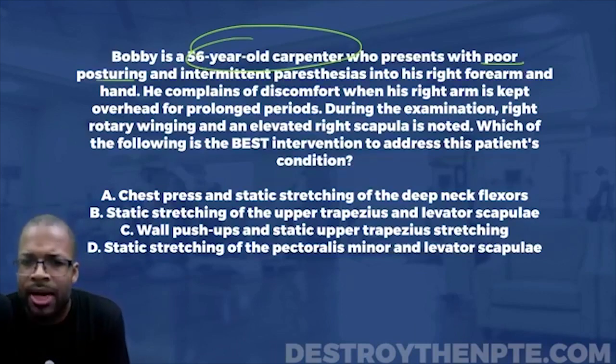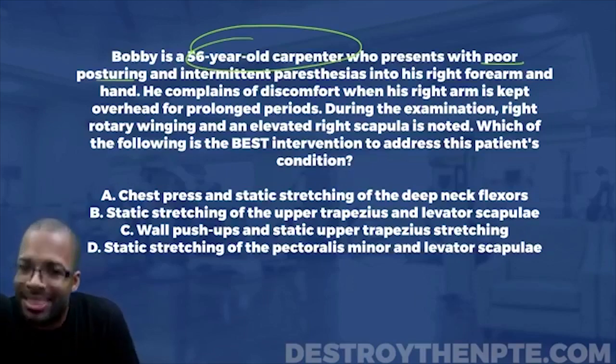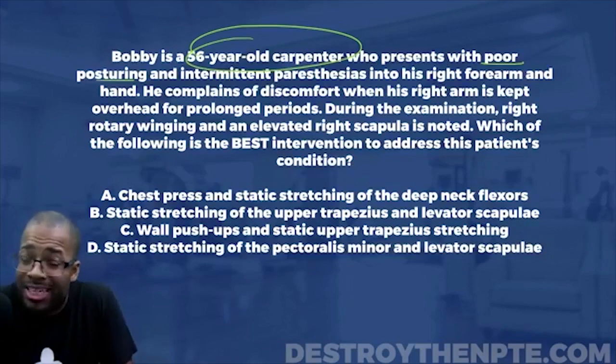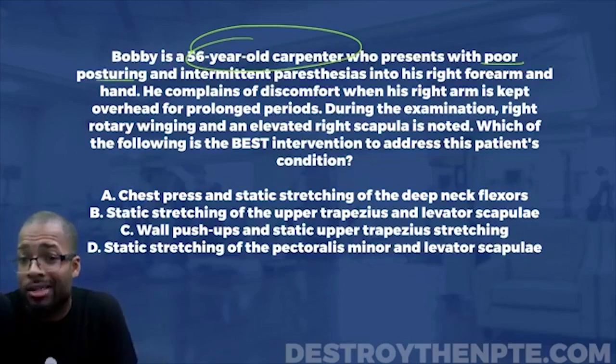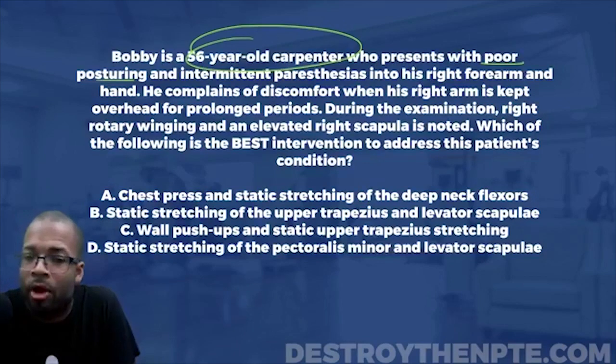That's what I'm expecting here, and the intermittent paresthesias into the right forearm and hand are consistent with thoracic outlet. Now, as we move down the question, he complains of discomfort when his right arm is kept overhead for prolonged periods. There were other conditions you could have thought of — maybe cervical radiculopathy causing the paresthesias — but the overhead arm symptom is even more support that this guy has thoracic outlet.